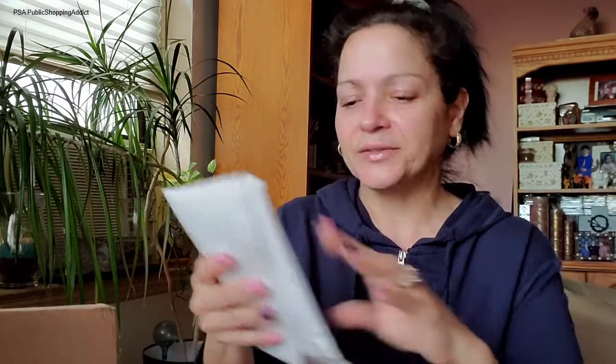Thank you, Bloomingdale's! I get a feeling I'll be back at Bloomingdale's. Let's check out what's in here, which I am really excited about.